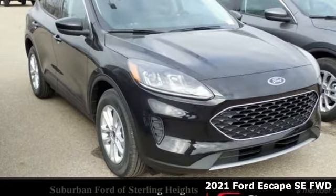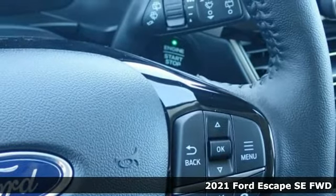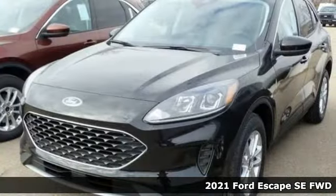It's a new 2021 Ford Escape. Yield to adventure. This SUV will take you and your toys to far away places.